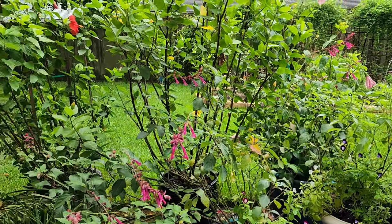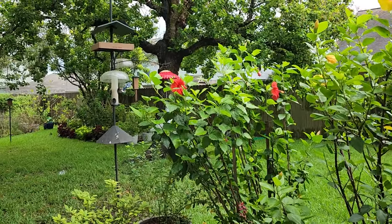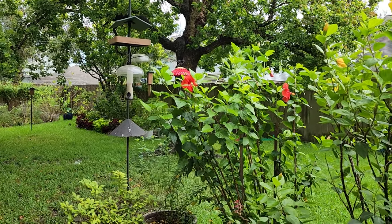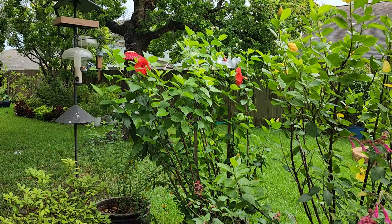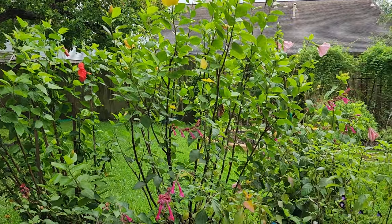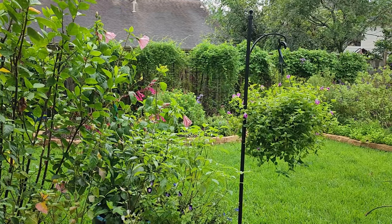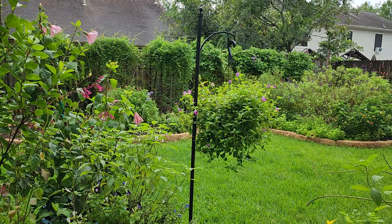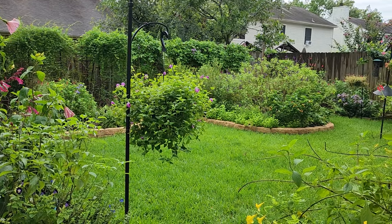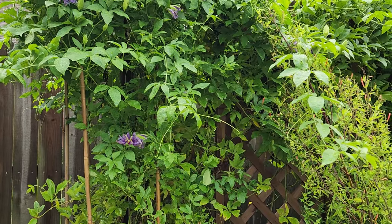I've got some blue jays coming in wanting some peanuts. It's only been in the 80 degrees and the plants have really responded. I've been able to get most of my things completed after Hurricane Barrel came through, so let's go over to the first area.